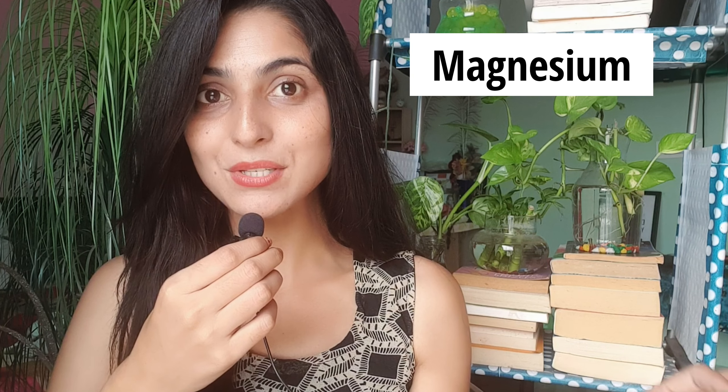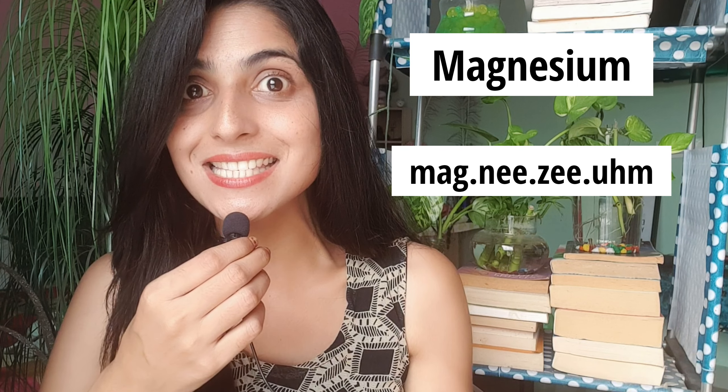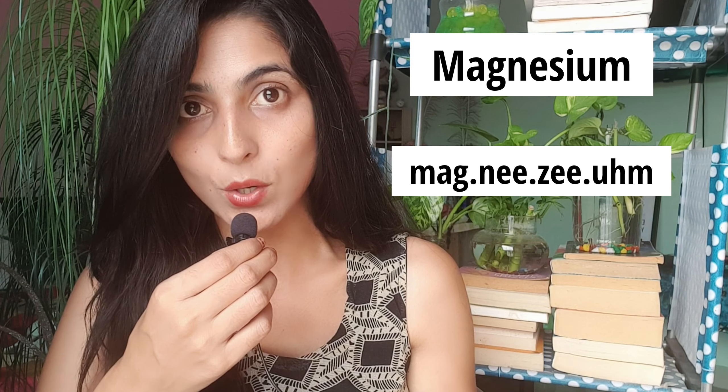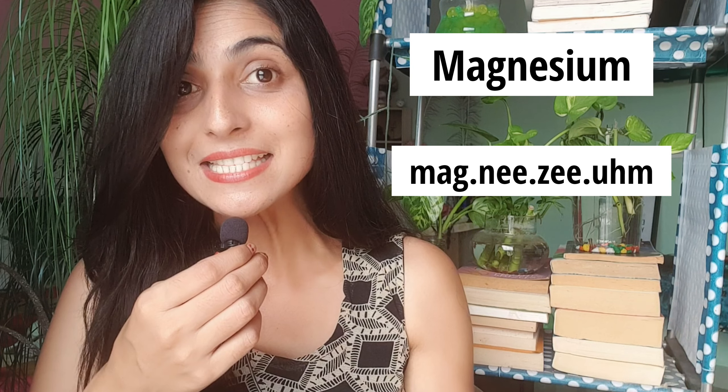This word: magnificent? No, it's magnificent — magnificent. This word: magnesium? No, the right way to say this word is magnesium. I know it would be quite difficult for you to say magnesium, but learn this sound because this is the only way to say this word. If you are a teacher or a student, you must know the correct pronunciation — magnesium.